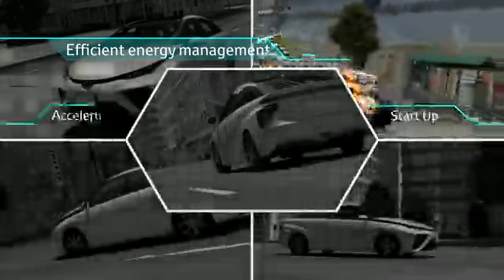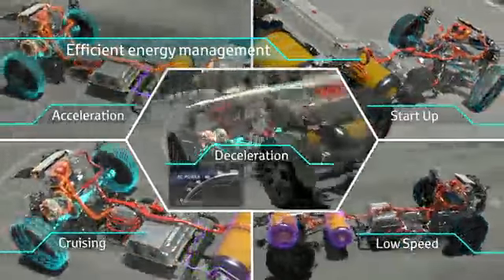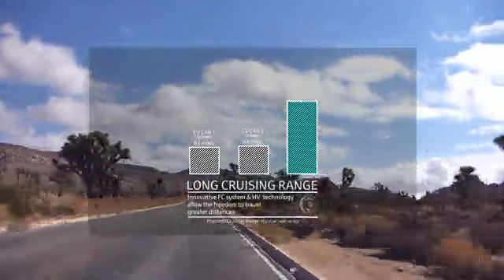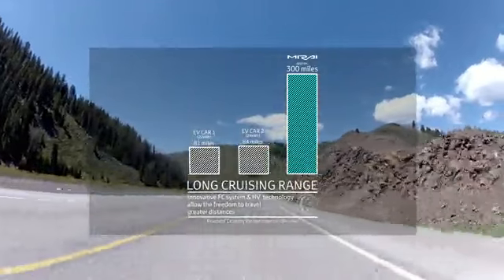The FCV controls the electricity created by the fuel cell using technology developed from the hybrid vehicle. The motor works as a generator, gathering energy when the car speed is low. This accumulated energy is stored in the battery to support the fuel cell when accelerating. The Toyota FCV's driving distance capability exceeds that of the electric vehicle on the same charge.